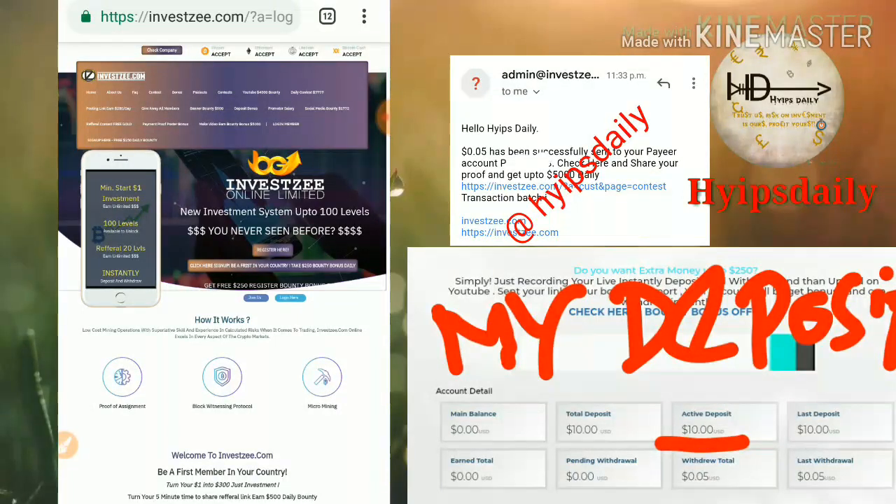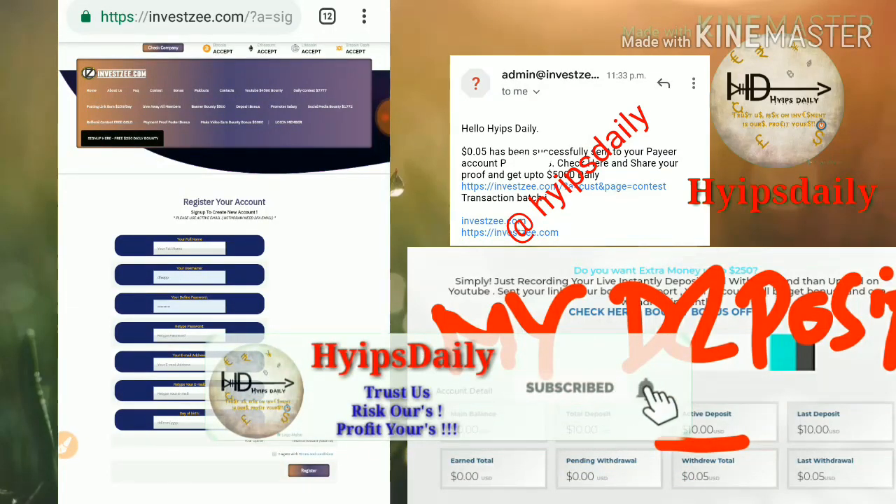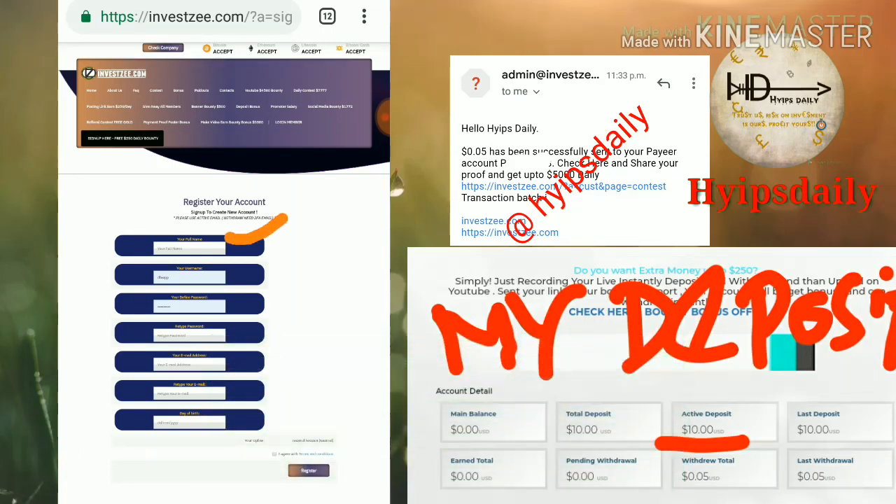To get started with this site, just click the Join Us button — you can see it highlighted with a box here. After clicking on the Join Us button it redirects you to the sign-up form. This is what the sign-up form interface actually looks like.